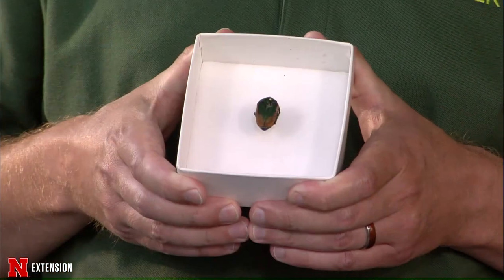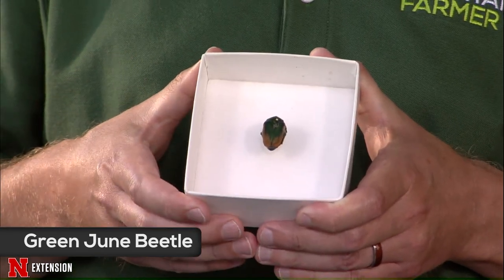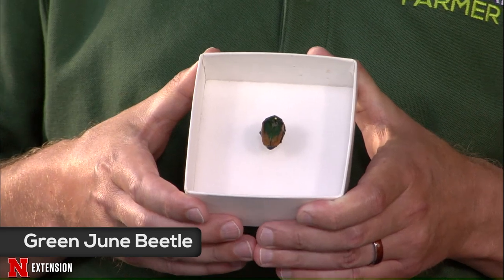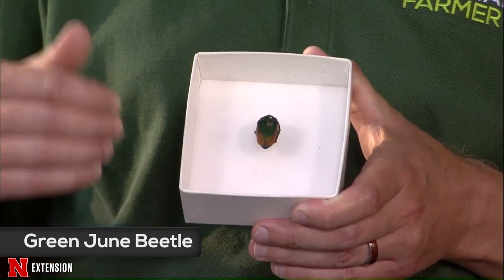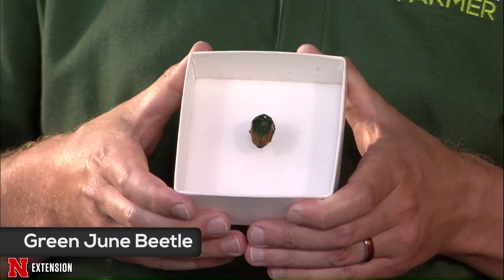Kyle presents a green june beetle. These adults have just started emerging within the last week or so, at least in Lincoln, so we've been getting a fair number of questions about these. They are metallic-ish green, as you can see, with some variation — some have more brownish coloring — and they're about an inch long.